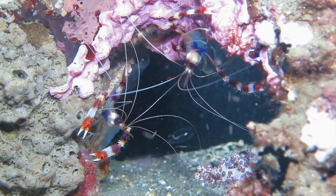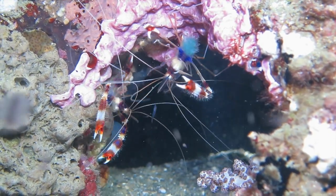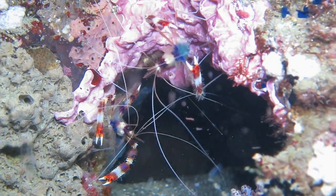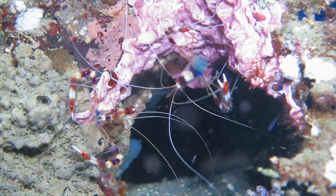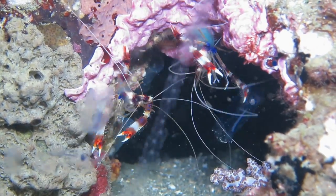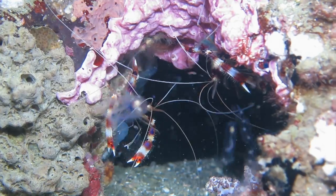I spotted this pair of banded coral shrimp during a night dive in Anilao, Philippines. Banded coral shrimp live in the Indo-Pacific, Western Atlantic, and Caribbean seas. They like caves and coral crevices, often hanging upside down.